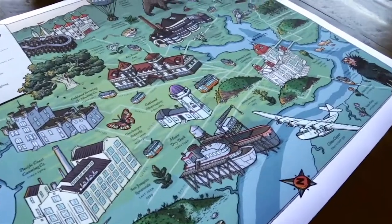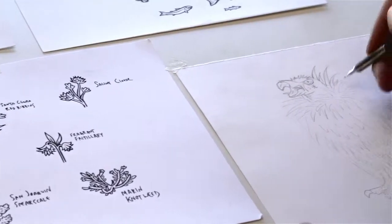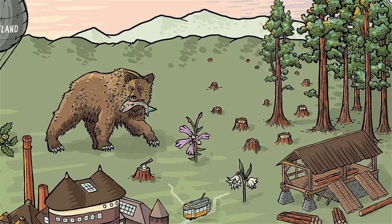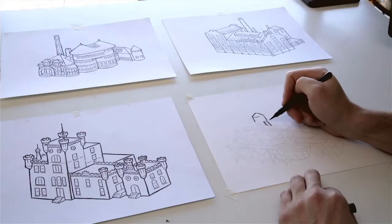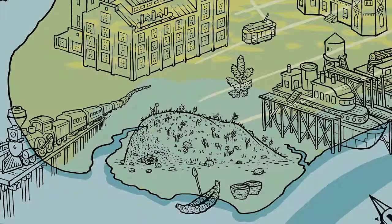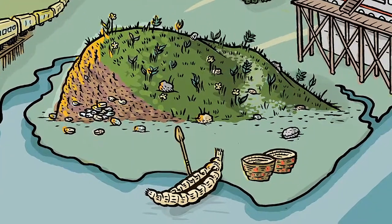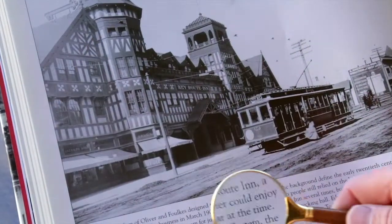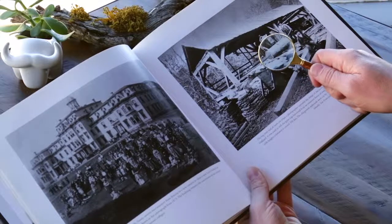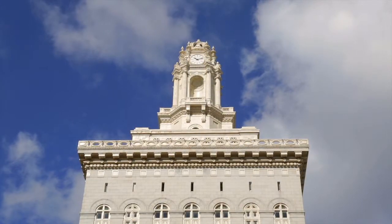This map tells a story about when the plants and animals and even the shoreline of Oakland looked a lot different than it does today. It tells a story about why people came here, how they lived, and what happened to the native people who were here first. Hopefully looking at this map will spark curiosity about the past and inspire thinking about what the future could look like too, because it's all connected.